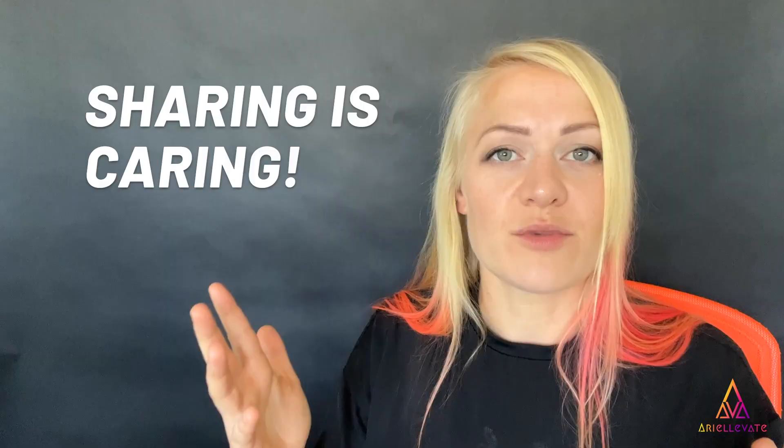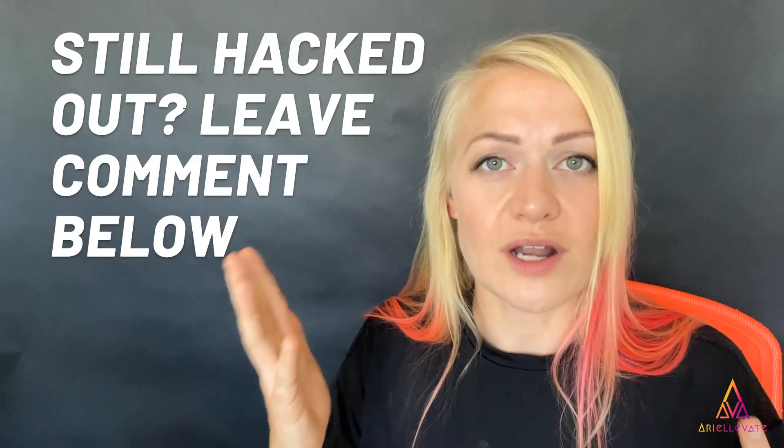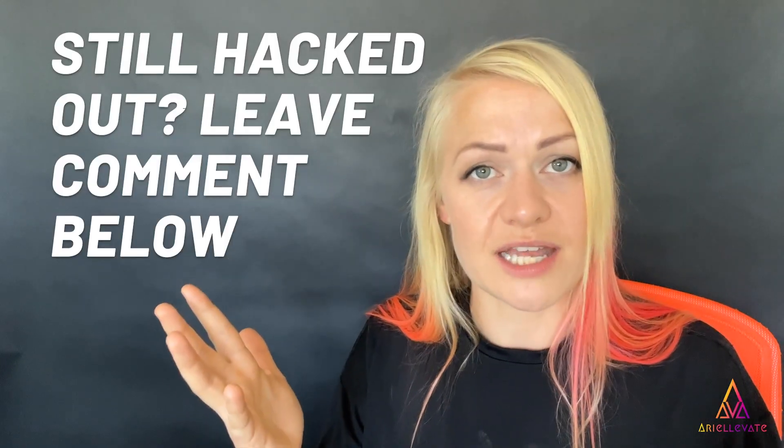If you found this video helpful, please give it a like and share it with someone who might be hacked out of their account. If you're still logged out after watching this video, I might be able to help — leave a comment in the comment section below and I'll get back to you.